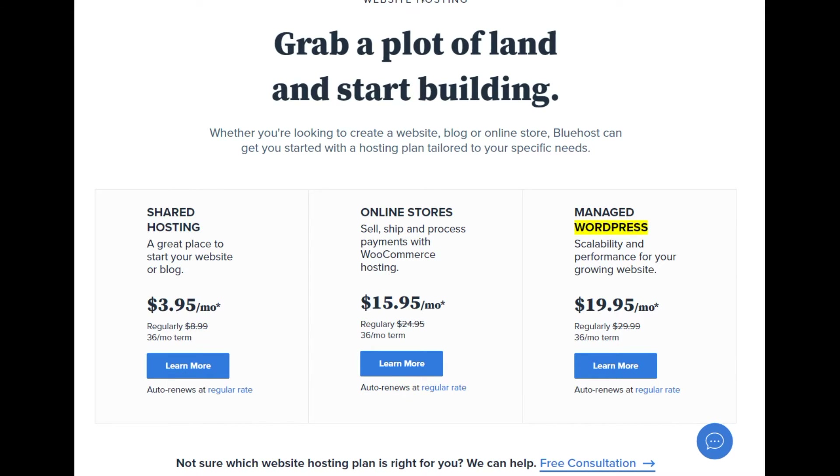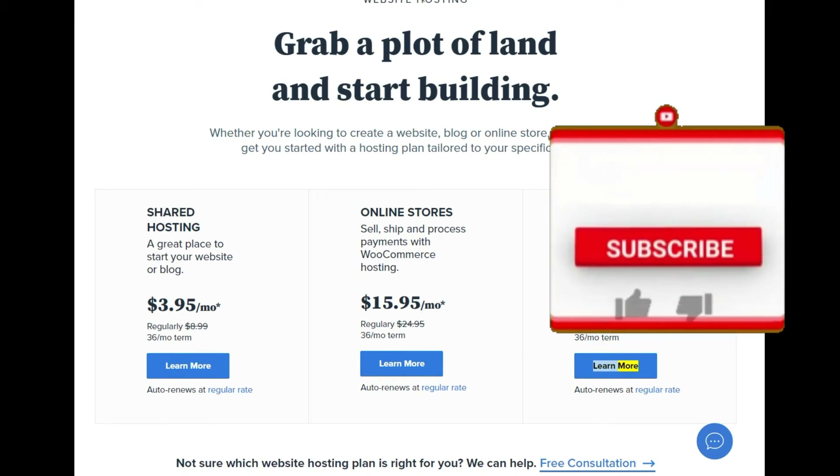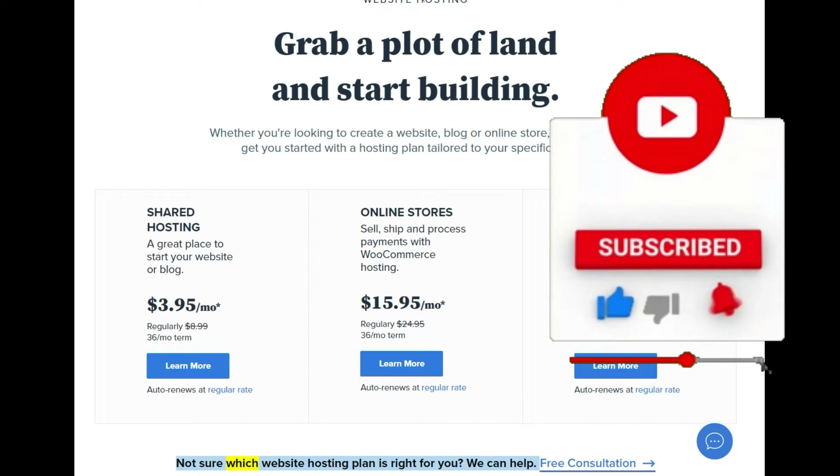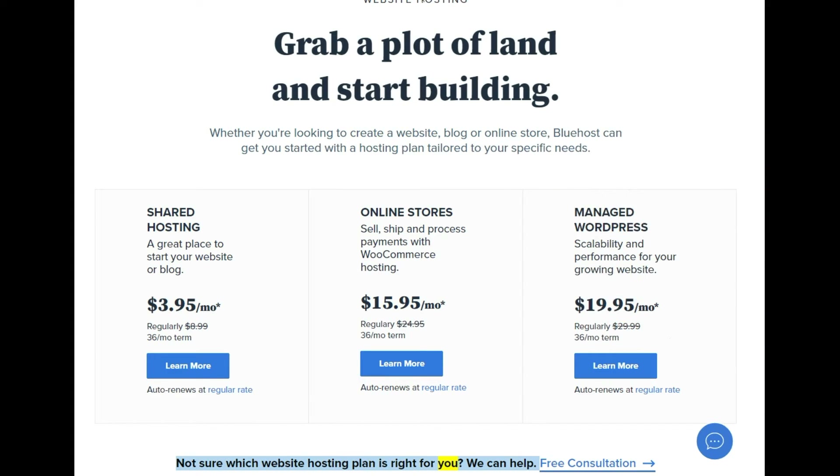Managed WordPress: scalability and performance for your growing website at $19.95/mo (regularly $29.99, $99.36/mo term). Auto renews at regular rate. Not sure which website hosting plan is right for you? We can help — free consultation.